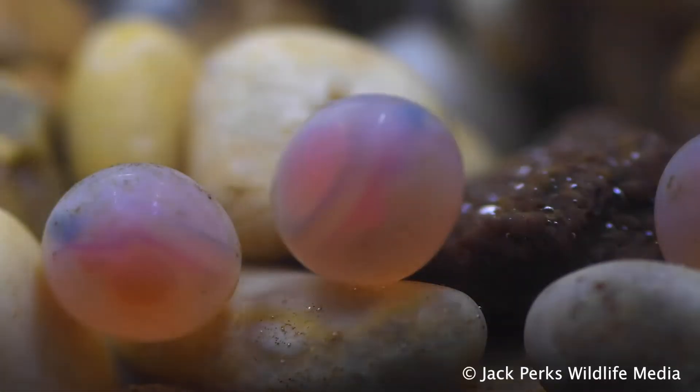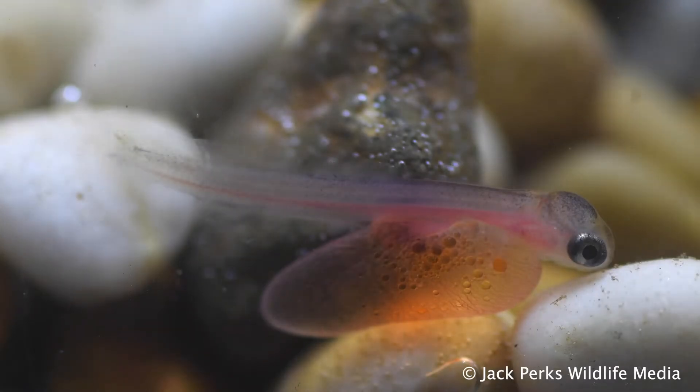Once the eggs are fertilised, they're covered in the gravel until they turn into alevins, and then leave the redd as parr.